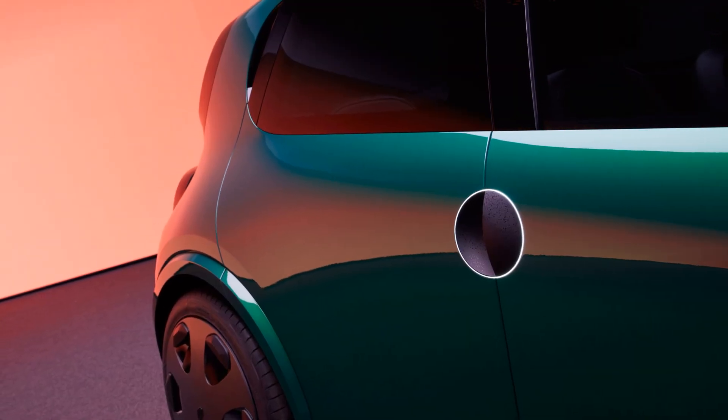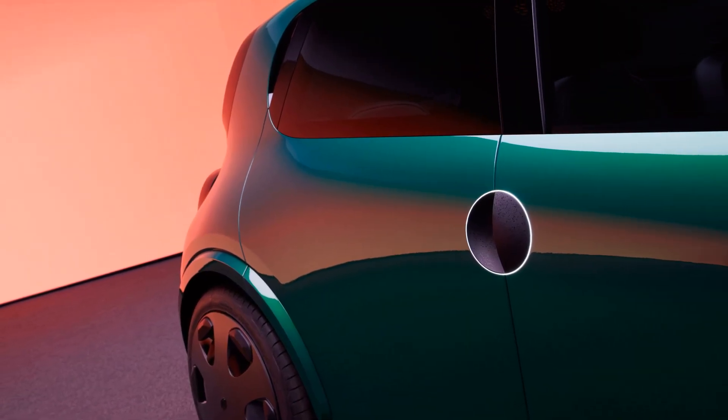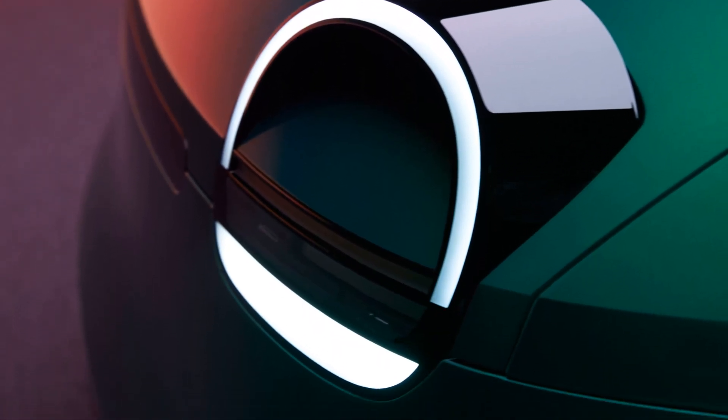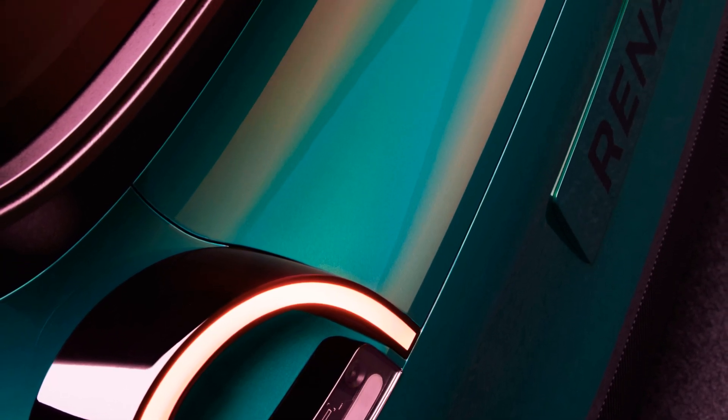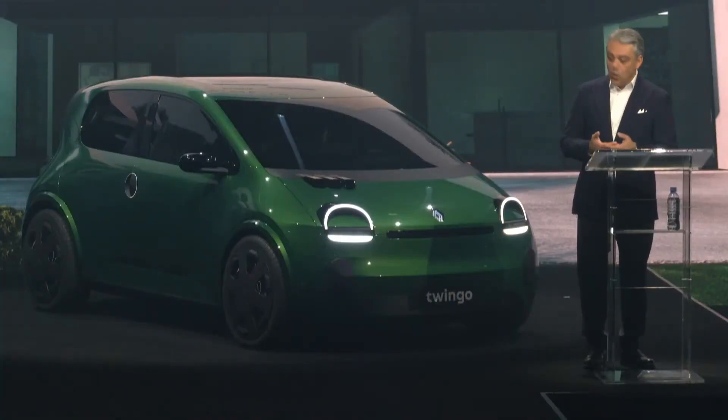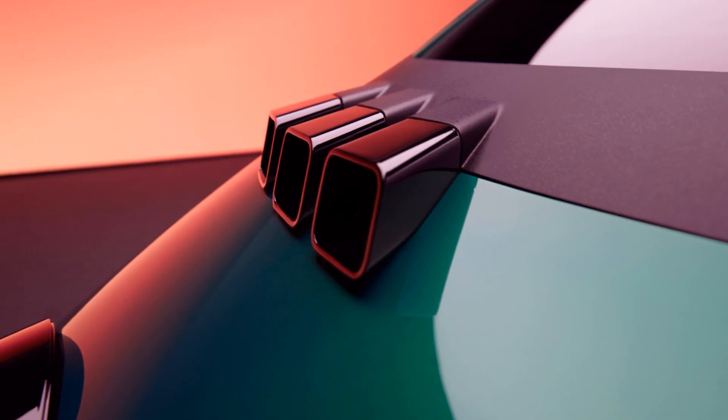Inside the cabin, Renault is keeping things under wraps for now, but if the exterior is any indication, expect a blend of retro charm and modern flair. As for cargo capacity, the Twingo is designed to be a fit-for-purpose urban vehicle, combining style and practicality seamlessly.